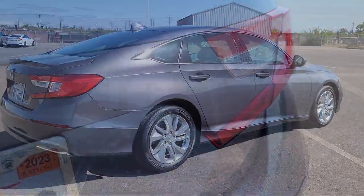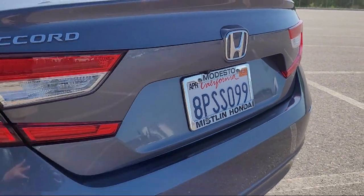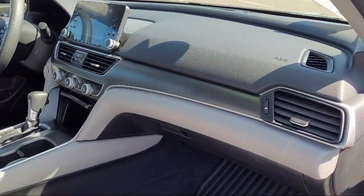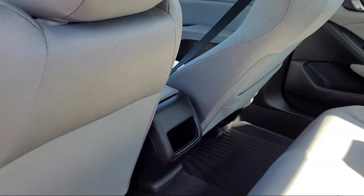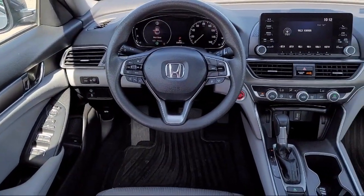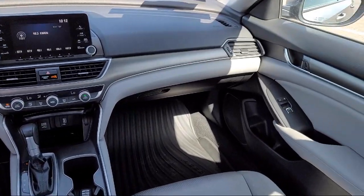Mistlin Honda has been family owned for over 50 years, serving the Central Valley and providing outstanding customer service to our community. As a proud winner of the Honda Council of Excellence Award 12 years in a row, Mistlin Honda is committed to professional, friendly service by knowledgeable employees with years of combined experience. Come visit us today. Mistlin Honda is located at 4754 McHenry Avenue in Modesto.